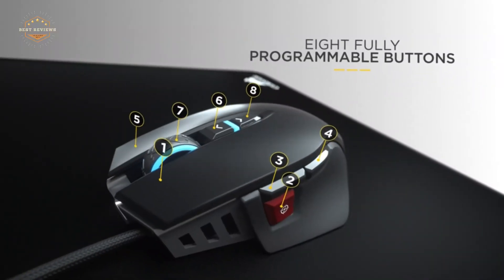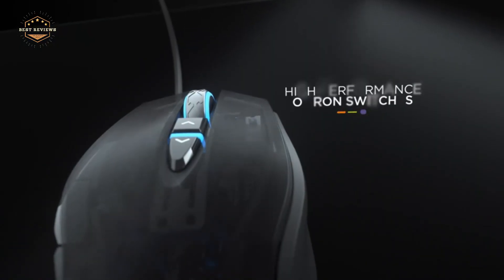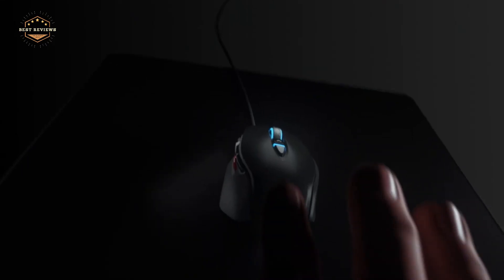We hope you found this video helpful in finding the best Corsair gaming mouse. If you found it helpful, please give a like and comment your opinion — tell us which one is perfect for you.